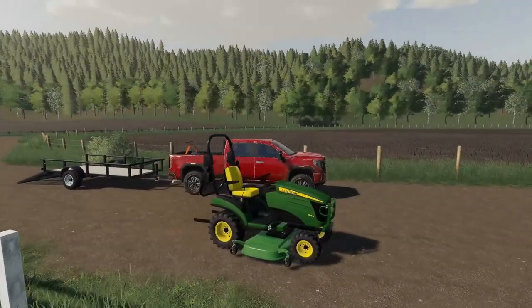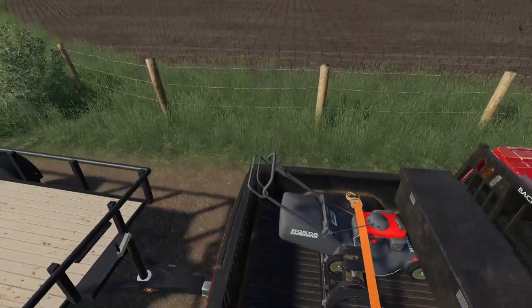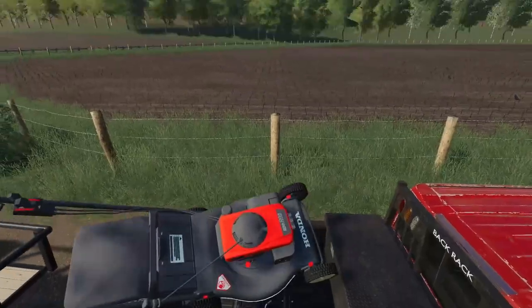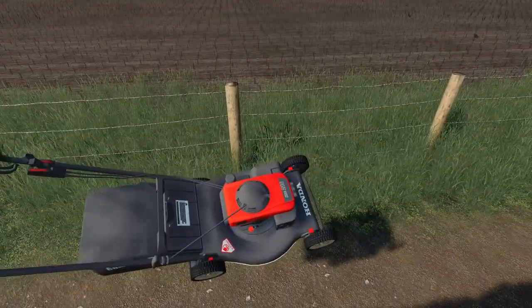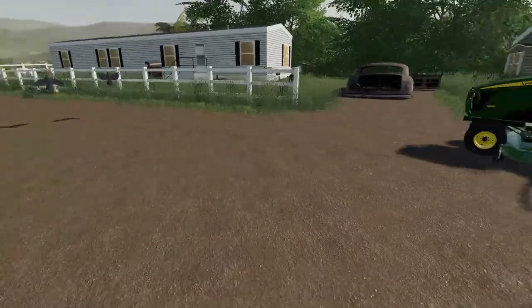We got the deck hooked up. I'm just going to go and get this push mower out of the truck — just got to unstrap it real quick, and we'll lift it right out of the back. Don't scratch the truck, please.